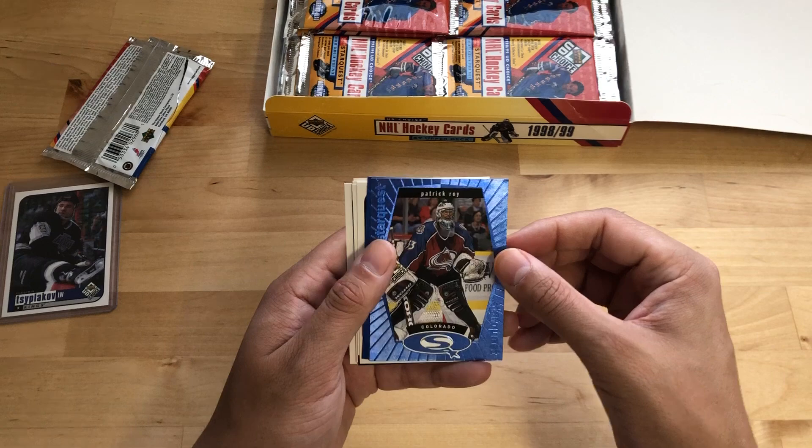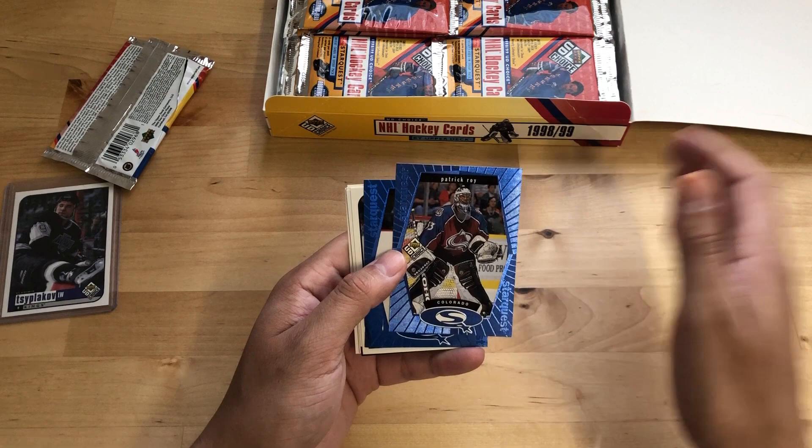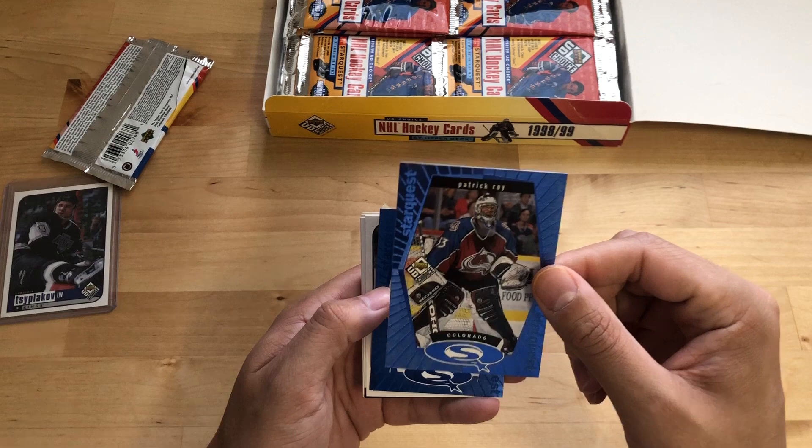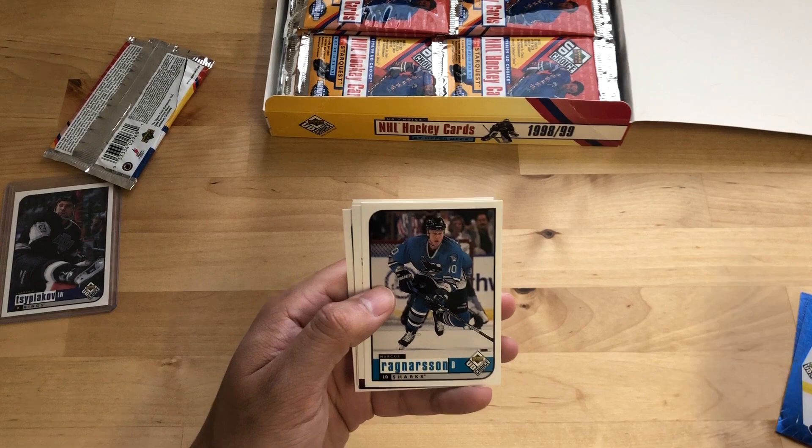Here we go. This is a lot of fun for me. First card — so these are the Star Quests I was talking about. These are blue. You get red and green, progressively get more rare, and then gold being the really hard ones to come by. So these cards are in really good shape too — that's awesome. Super, super clean corners. Paddy Roy, one of the best goalies of all time. Pavel Bure, the Russian Rocket. Marcus Ragnarsson.